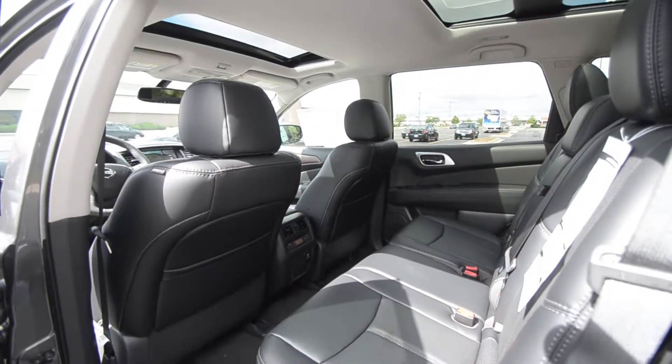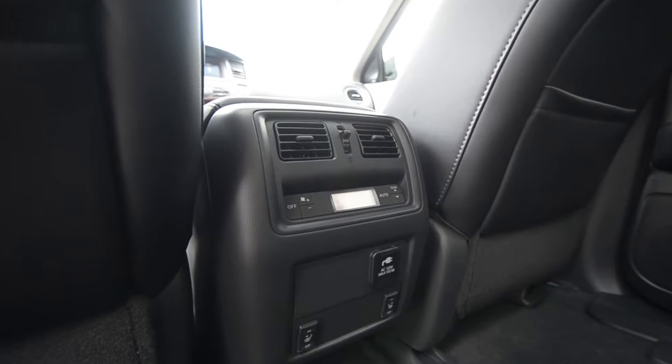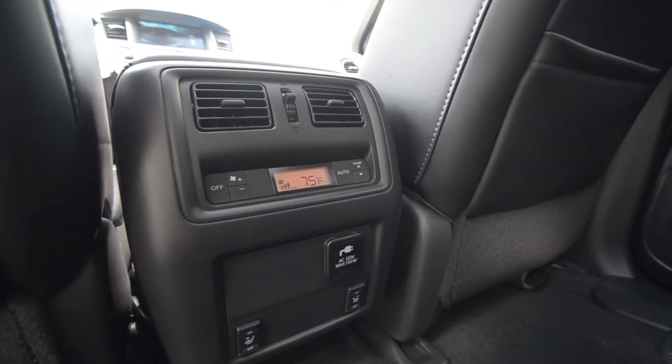One thing you've got to love is it has dual vents in the back. You're also able to control the climate from the back, with heated seats and a plug for anything from a laptop to tablets to cell phones.